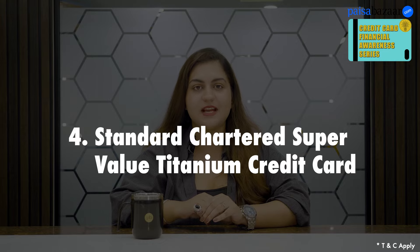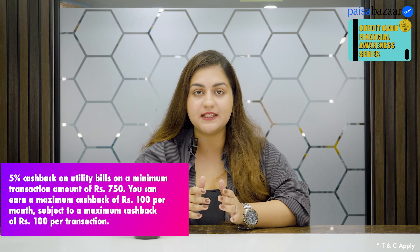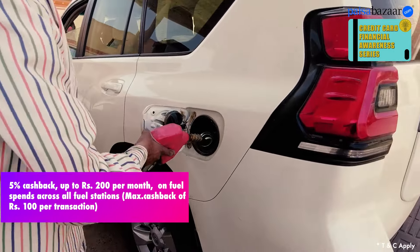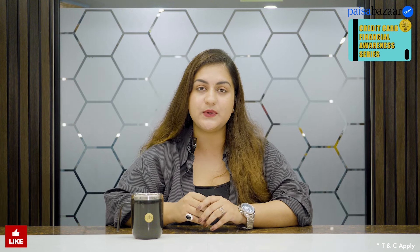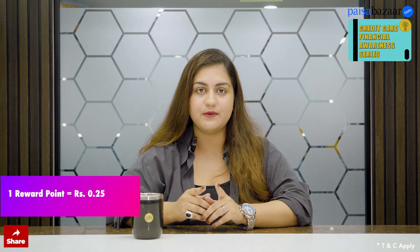Next is the Standard Chartered Super Value Titanium Credit Card. This card gives 5% cashback on utility and telephone bill payments, with a monthly capping of 100 rupees on utility bills and 200 rupees on telephone bills. Besides that, you can earn 5% cashback on your fuel expenses, with a monthly capping of 200 rupees. This card also offers 1 reward point for every 150 rupees on other spends, and you can redeem those points on the Standard Chartered rewards portal, where 1 reward point equals 25 rupees.